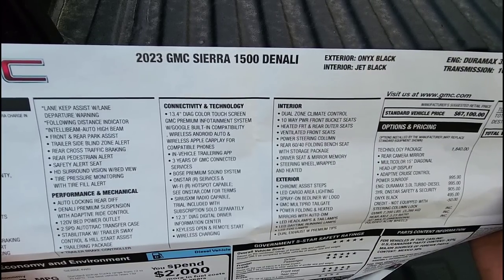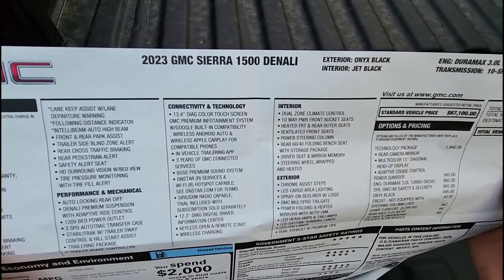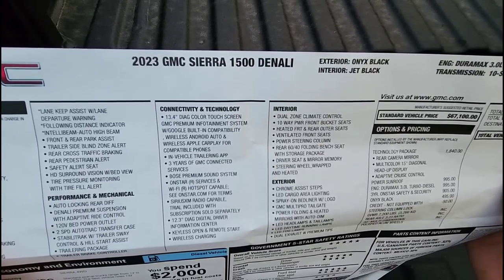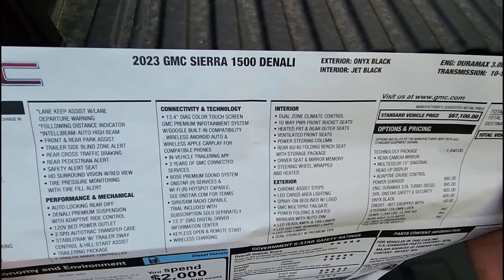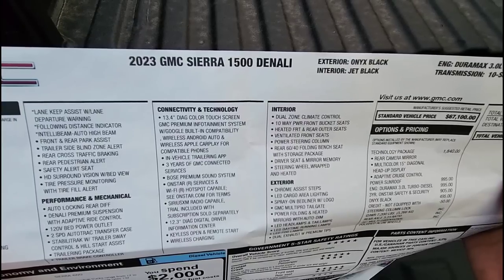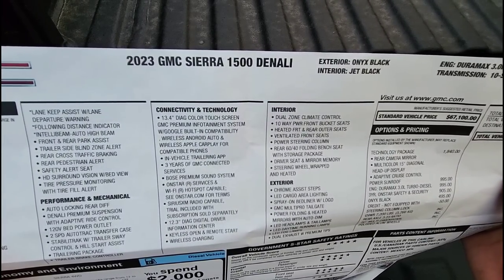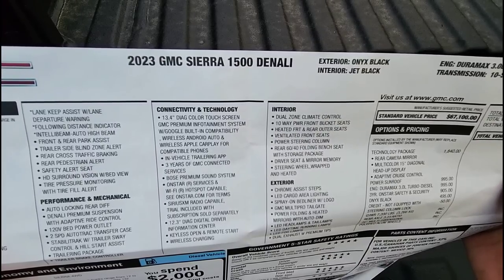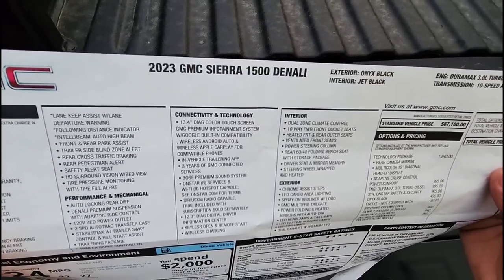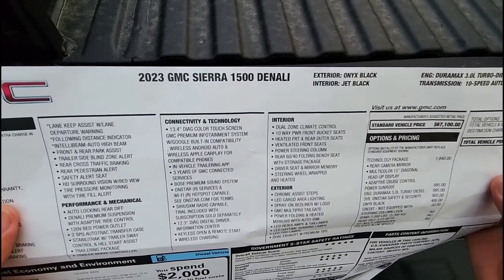It has a rear 60-40 folding bench seat with a storage package — basically a storage bin underneath the seat. I'll tell you it's smaller than I was hoping. It's significantly smaller than what you get in a Ford product, and most of the aftermarket options are thick blow-molded plastic that takes up too much interior space. The Ford system is only about a half inch thin and gives you a lot more usable room.